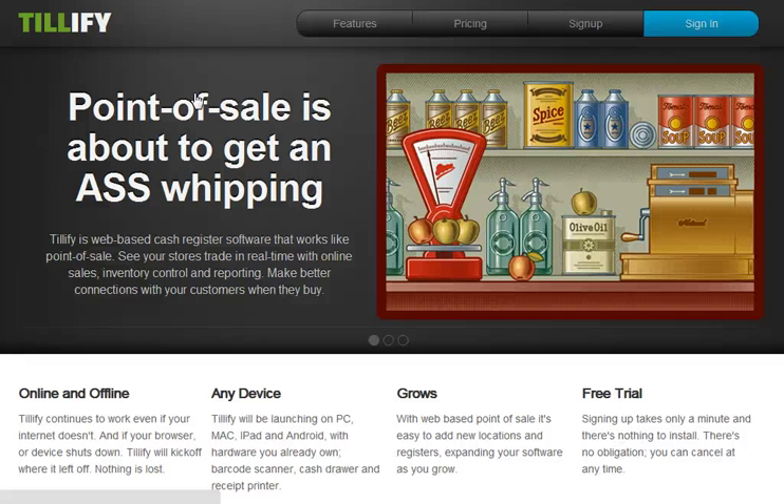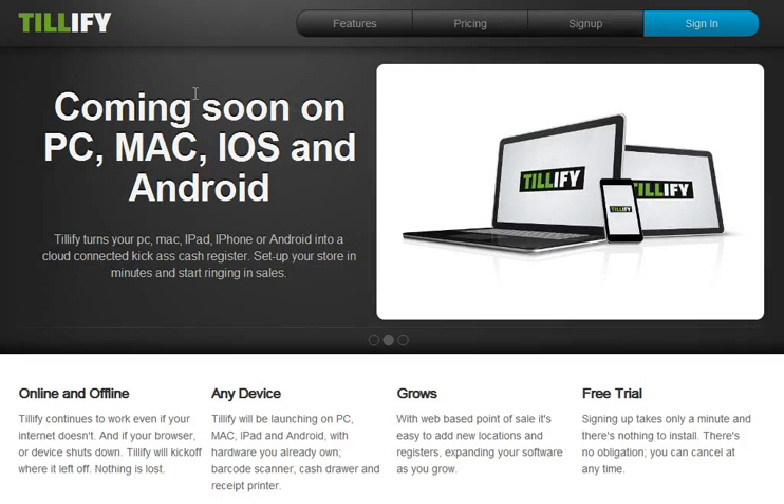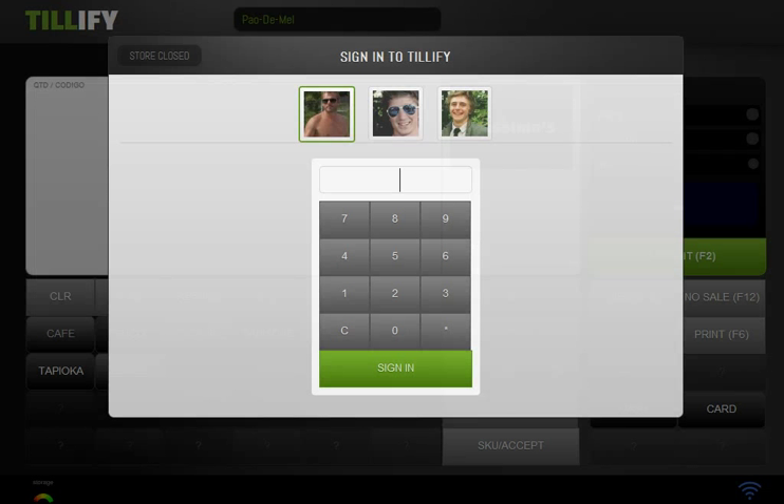The device side of the application is here on my browser right now — this is a Google Chrome device for ringing in sales for a store or a restaurant. This is the device side. It runs literally without an internet connection, but when you connect it to the internet, it will very quickly get all your information out of your device and up onto the web.